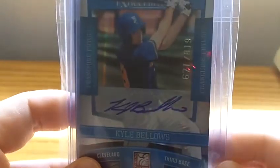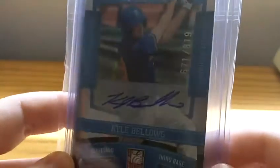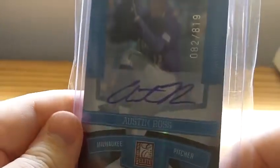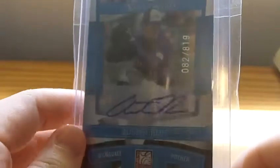The person who sold that Kenan Walker had combined shipping, and these two came as a lot. I picked them up for 99 cents combined. Kyle Bellows, a third baseman for the Indians, numbered out of 819, and Austin Ross, a pitcher for the Brewers, also numbered out of 819. Don't really know a whole lot about these guys, but for 99 cents to get two autograph cards, I'd say that's a pretty good deal.